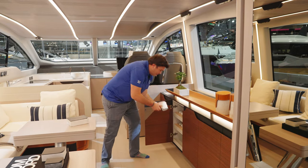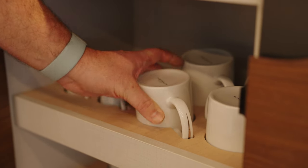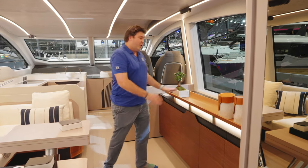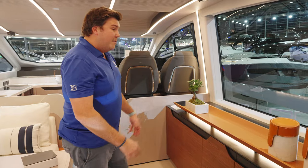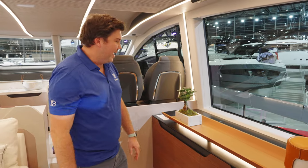Everything is Azimut-branded but held in individual slots, all rubberized so they shouldn't rattle around at sea. Another journalist described this as a 'posh feeding trough' — I sort of agree, but it is nice and stylish. It's a typical quirky Azimut feature.